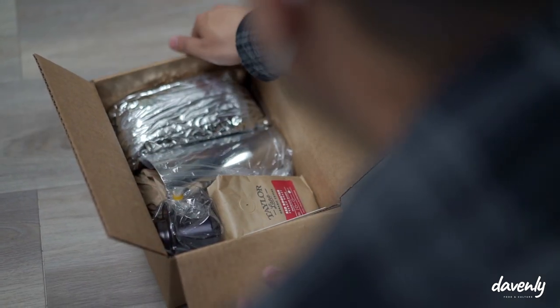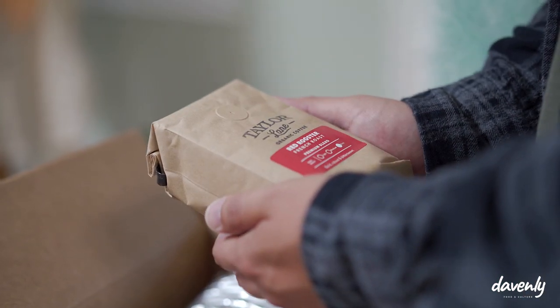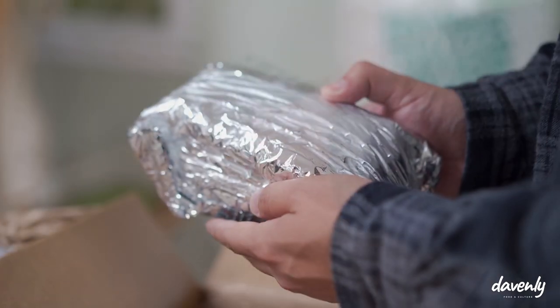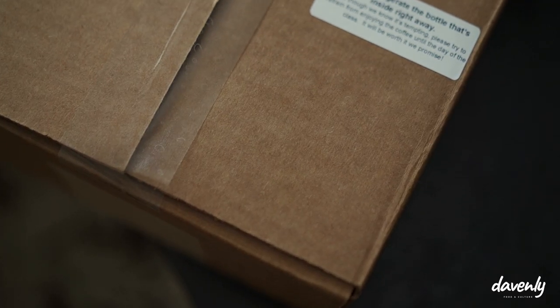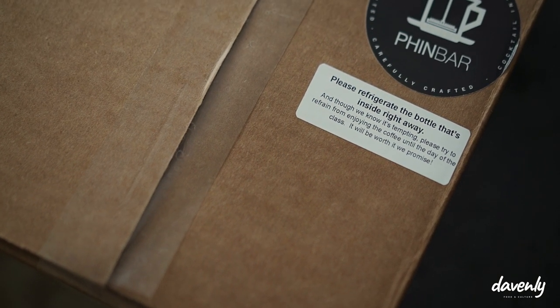We started putting together a prototype of a kit, and within a few days we were ready to pitch. We pitched it to a couple of friends and the word got around — we didn't even get a chance to change how the kit looked. We wanted the box to look even sexier. But I'm just glad it actually worked out and it actually saved us from the pandemic, and it was the reason why we even got our own space to begin with.